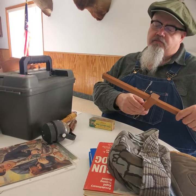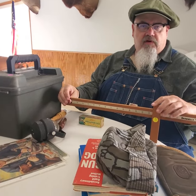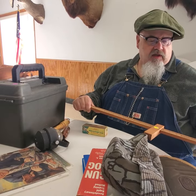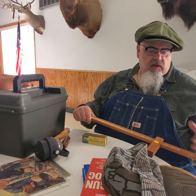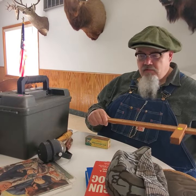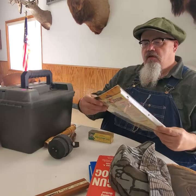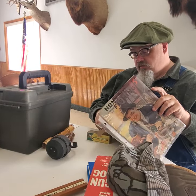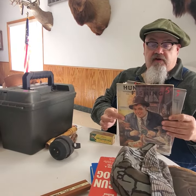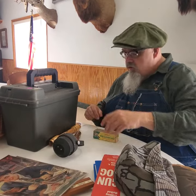It's a Brownells shotgun pull and drop gauge for testing the length of pull and the drop at heel on a shotgun. Ten dollars, made in the USA. I've never seen one this old — I gave 10, thinking decent money. A couple of real nice old hunting and fishing magazines, one from the 40s and one from the 30s. I gave five for the pair, probably get 15 a piece.